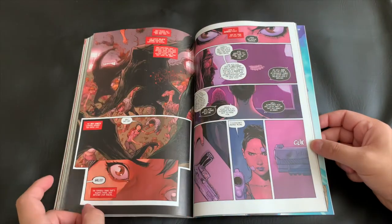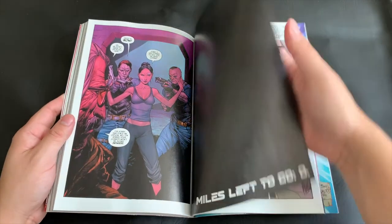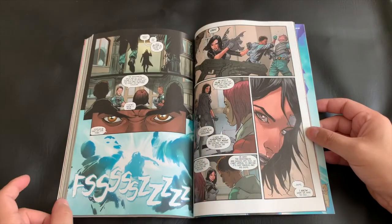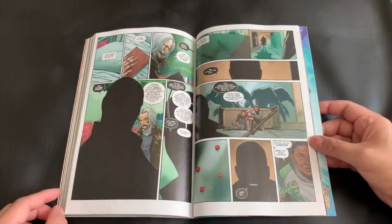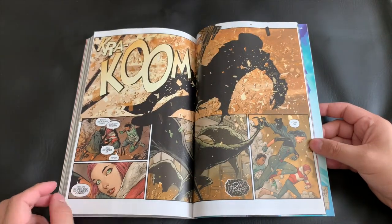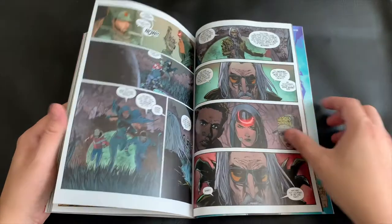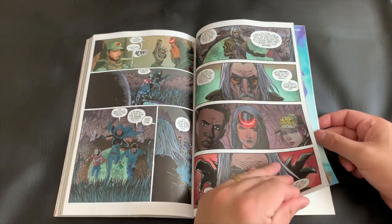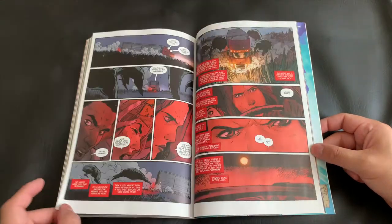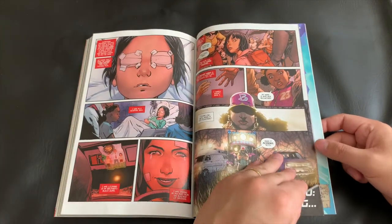Another note I'd like to make about Nocterra is that it has a pretty consistent and routine panel layout — a lot of rectangular boxes, a couple of big splash pages or two-page spreads, but nothing too exotic or innovative, which in this day and age I found almost refreshing. I feel as though lately I've read a lot of collections that try to mix up the panel format to a degree that is both beautiful but can sometimes be convoluted or confusing. The flow of this narrative comes easy, and I was never once distracted by the way the material was presented.